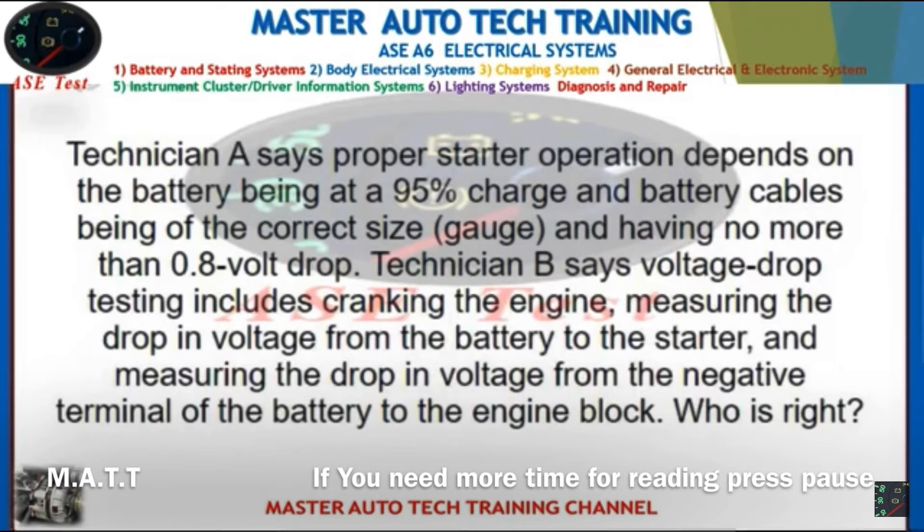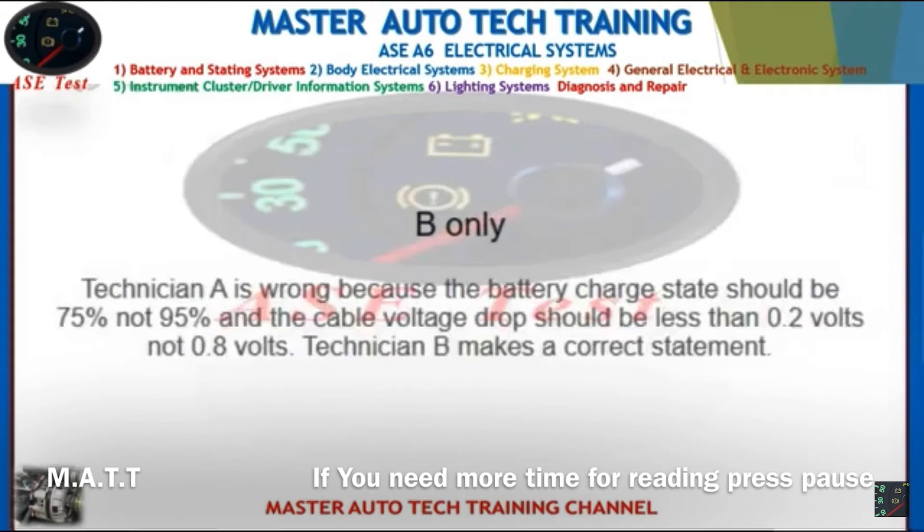Front: Technician A says proper starter operation depends on the battery being at a 95% charge and battery cables being of the correct gauge with no more than 0.8 volt drop. Technician B says voltage drop testing includes cranking the engine, measuring the drop in voltage from the battery to the starter, and measuring the drop in voltage from the negative terminal of the battery to the engine block. Who is right? Back: B only. Technician A is wrong because battery charge state should be 75% not 95%, and cable voltage drop should be less than 0.2 volts, not 0.8 volts. Technician B makes a correct statement.